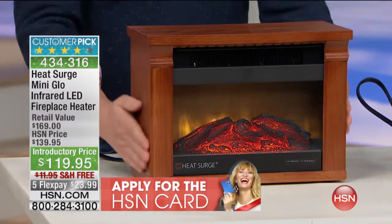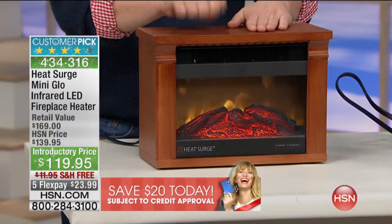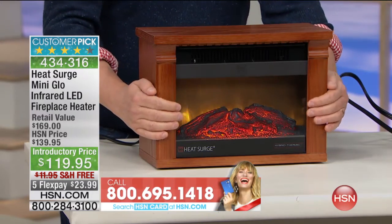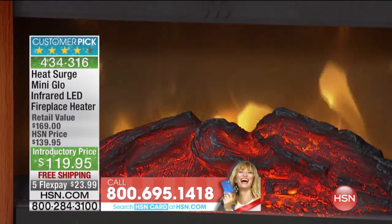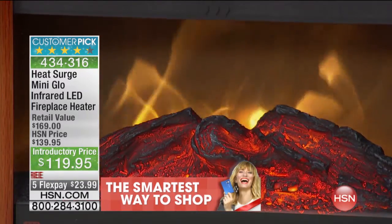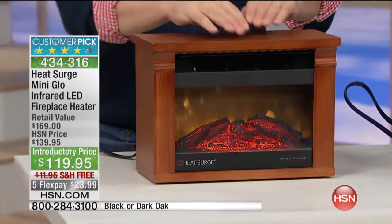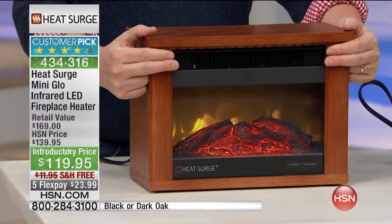Get this home. Number one, it's Heat Surge — these are the guys that brought you the original Amish fireplace. This is solid wood construction. This is one of the most beautiful lights and fireplaces that you're ever going to see. You can see that beautiful flame effect built in there — that is the original Heat Surge flame effect. It gives you that great sensation of comfort, that great heat that comes out. This is hybrid thermic heat. We'll talk more about that in a moment, but it's infrared heat.